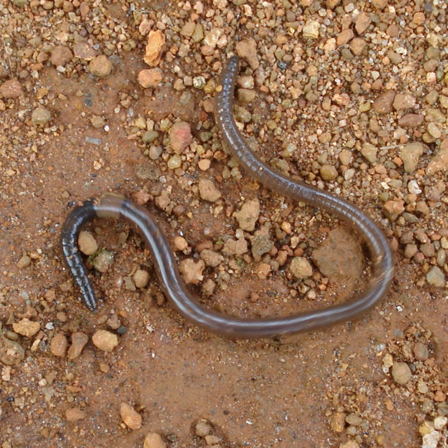Earthworms have many internal parasites, including protozoa, platyhelminths, and nematodes. They can be found in the worm's blood, seminal vesicles, coelum, or intestine, or in their cocoons.